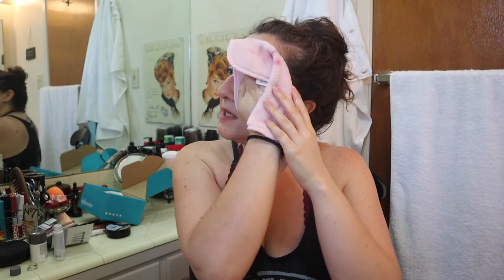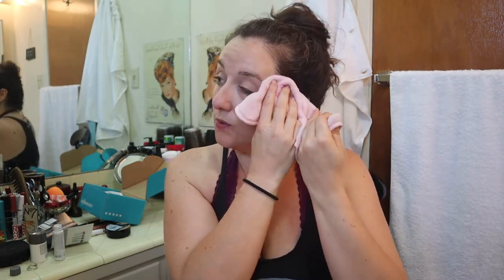I still have a lot of eye makeup under my eyes, but I do feel like it got off a lot of the makeup. My thoughts on the oil cleanser are that it smells really nice and felt enjoyable to use. If you care about ingredients, I do see a PEG in here, which is an ingredient that a lot of people like to avoid.